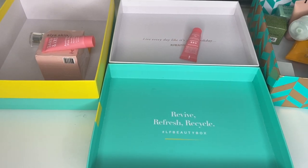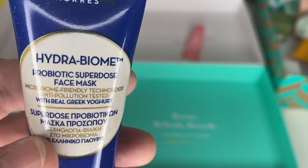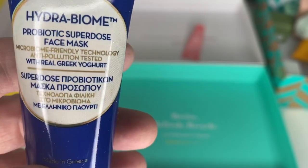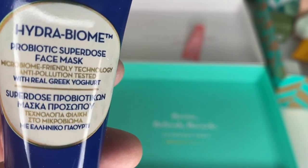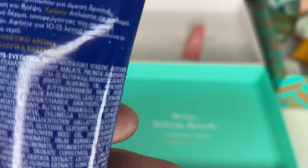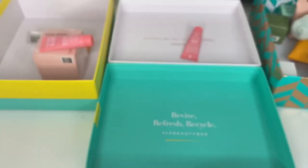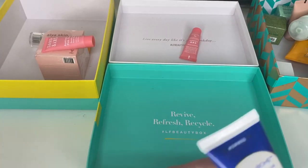The Corez Hydra Bomb Probiotic Super Dose Face Mask — that sounds nice with real Greek yogurt, anti-pollution. Six months from opening. I definitely haven't opened it — there's just a lot number, no date. Even if it's not visibly sealed, I know for a fact I haven't used that one. I'm keeping it — something different to try.